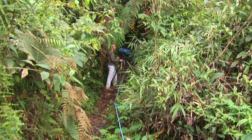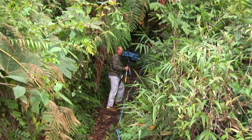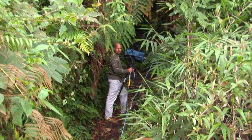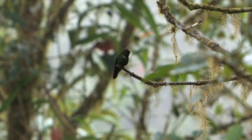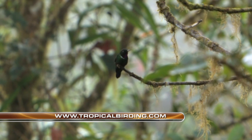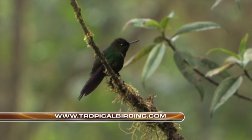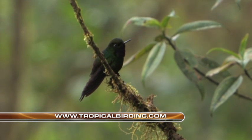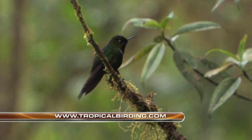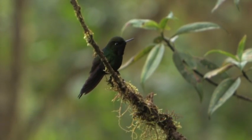After the welcome distractions of searching for the mountain toucan and the tapaculo, we found the main object of our hummer quest at this altitude: the gorgeted sun angel, an endemic of the Choco region. These sun angels can be found in forest edge and open clearings at around 6,000 to 8,000 feet on the western slope. They are stunning birds with a bright purple gorget that shines brightly at the right angle to the sun.